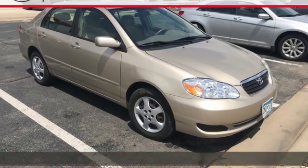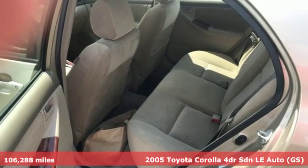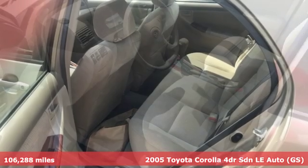It's a 2005 Toyota Corolla. Get an all-access pass to life in a car that doesn't just get you there — it gets you.